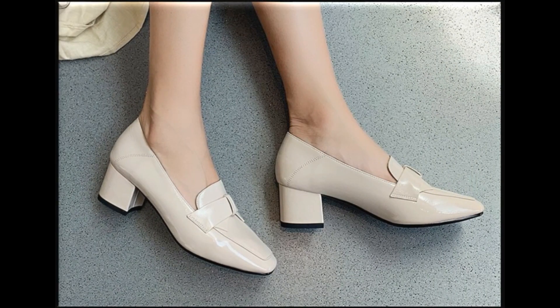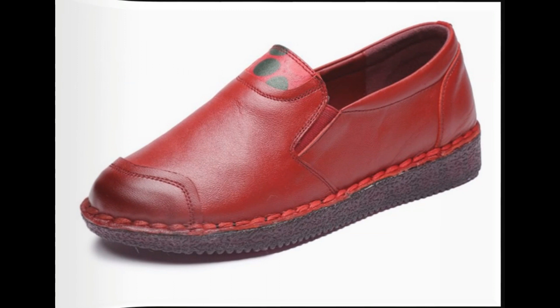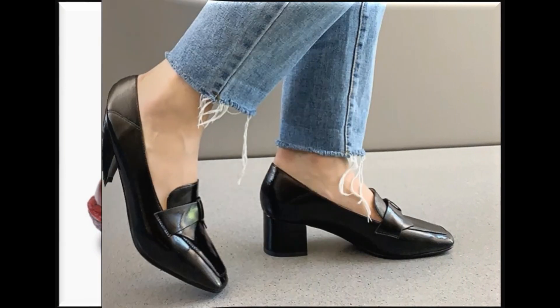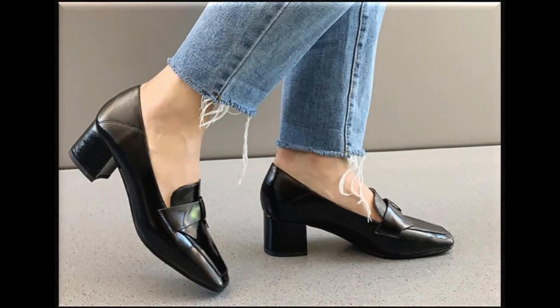Such types of shoes are best for creating unique styles in your personality. I am sure that you will admire this video just like my previous collections, and you will also find a pair from this collection that is according to your choice and taste.